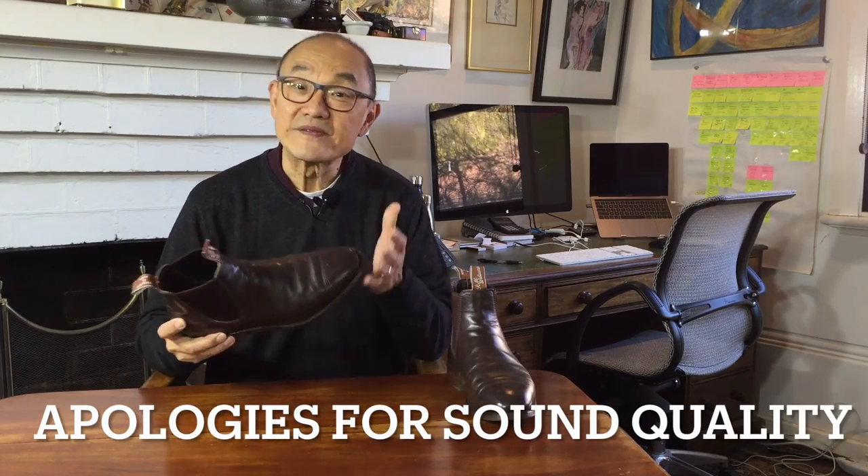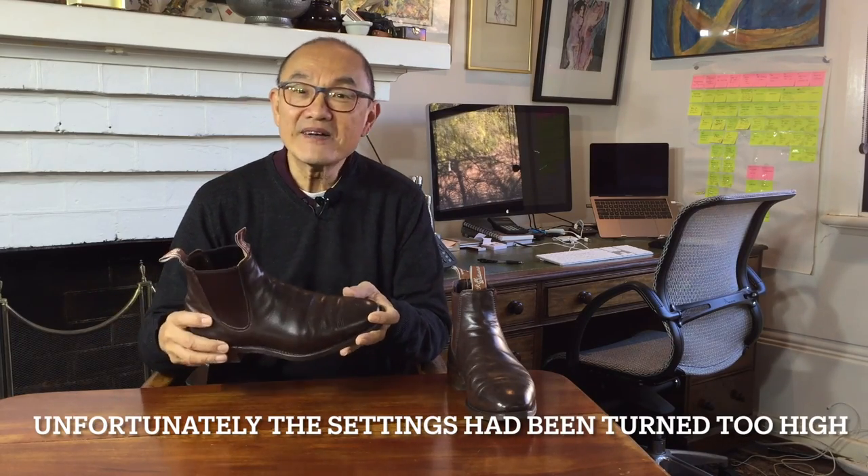This is R.M. Williams' Comfort Craftsman boot, one of the 11 current styles of Chelsea boots that they make for men. R.M. Williams was founded by Reginald Murray Williams in 1932. R.M. was a swagman or itinerant labourer in the outback sheep and cattle stations of the north of South Australia in the Flinders Ranges, and he learned leatherworking skills from a mustering horseman called Dolomik.